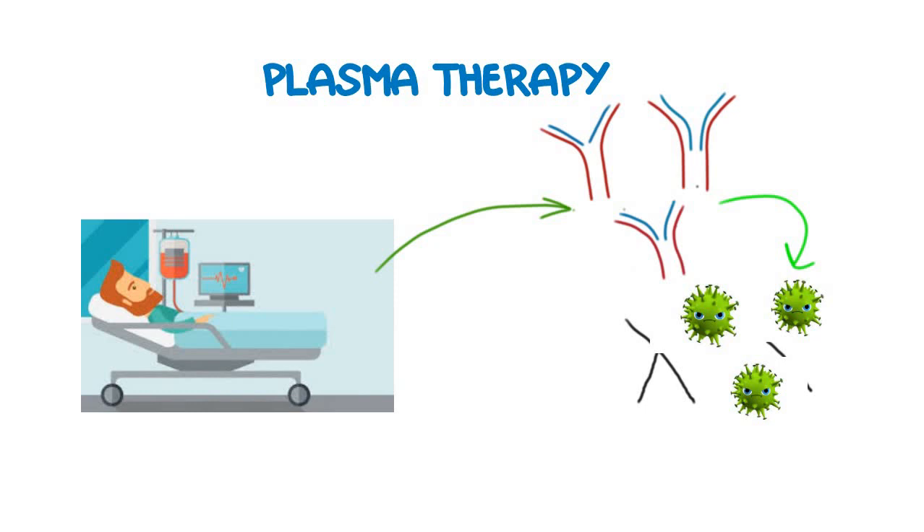Also, some of the antibodies will start recruiting other cells of the immune system, and as a result of this, a stronger immune response will be generated which would help to clear the virus from the bloodstream of the patient. Eventually the patient will recover from the disease.